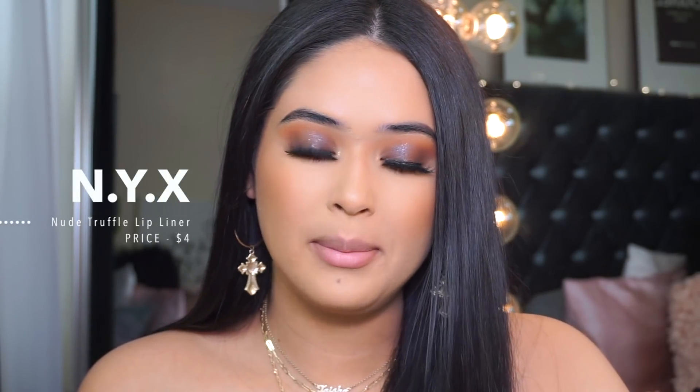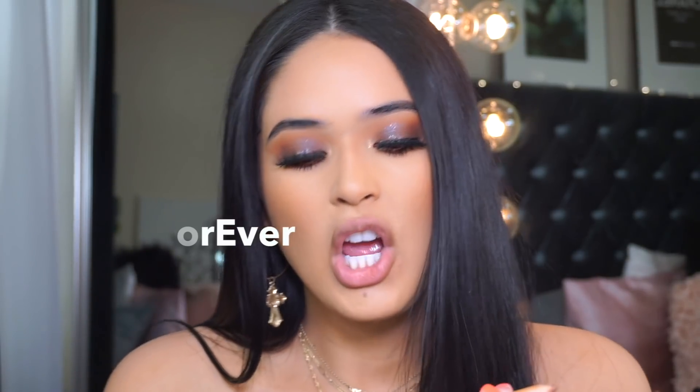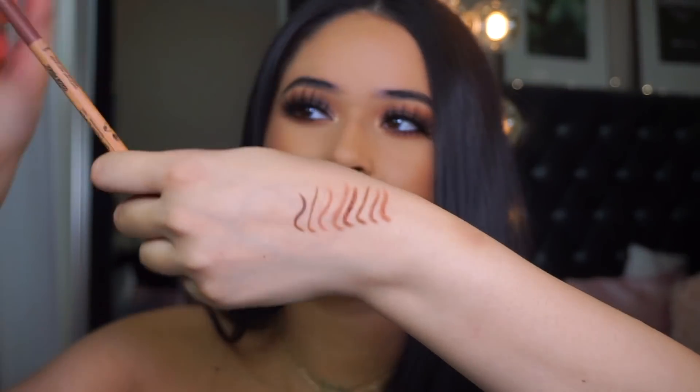If you're darker than me, you might not be able to see Dulce that much, but it's still really nice to have because you can blend out a darker lip liner with a lighter one. I've also added NYX Nude Truffle to my collection — NYX is my ride or die. My last new lip liner is the Makeup Forever Artist Color Pencil in Anywhere Caffeine. It's a little bit lighter — I like to use lighter lip liners to define lips when wearing a lip gloss.